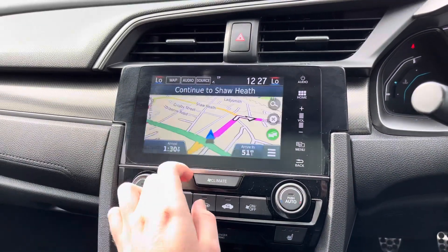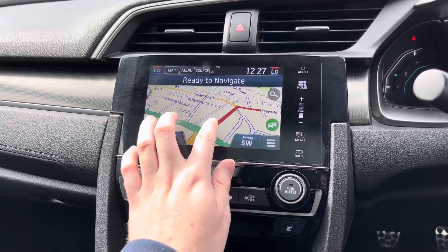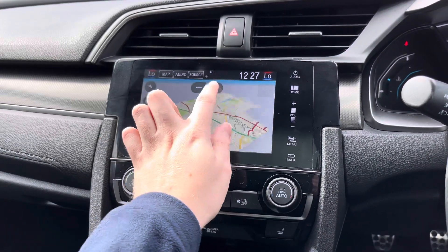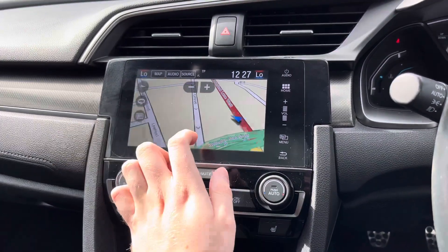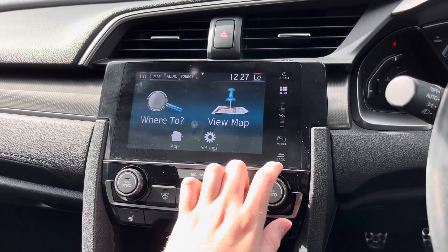This Civic also comes with navigation, so you can easily find your way to all new destinations. It provides very clear, easy-to-follow guidance with a vibrant coloured display. Using the plus or minus buttons you can change the zoom level, and you can even move around the map and change to a nice 3D view.